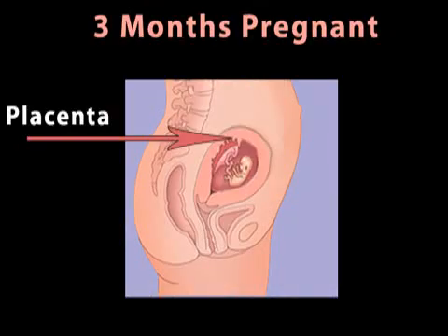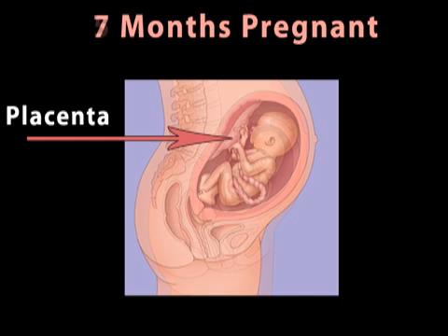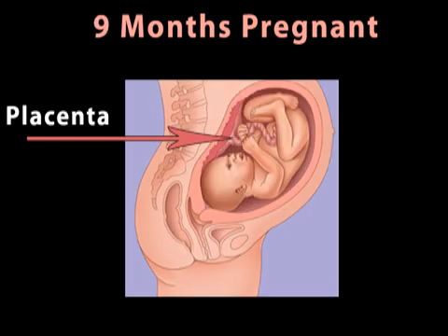Let's look at how gestational diabetes develops. During pregnancy, the baby's nutrient center, the placenta, produces hormones like estrogen and cortisol that are vital to a child's development. In the last trimesters, the placenta secretes even more of these hormones to help the babies grow.